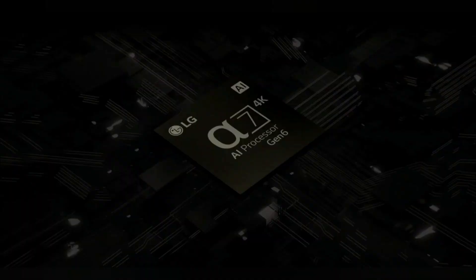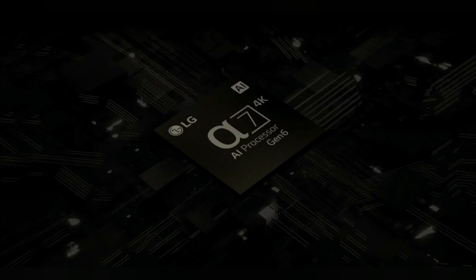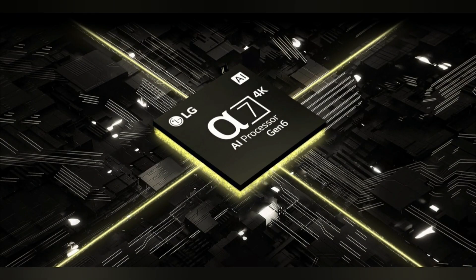Alpha 7 AI Processor 4K Gen 6. Take charge of quality. Our most advanced processor yet, the Alpha 7 AI Processor 4K Gen 6, delivers a truly powerful experience that's tailored to fit your preferences.